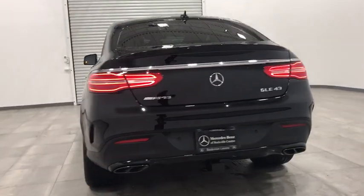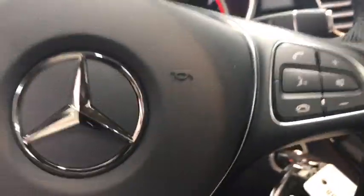Anti-lock braking system, keyless entry, power liftgate, navigation system, all-wheel drive, power passenger seat, steering wheel audio controls, stability control, remote engine start, lane departure warning.